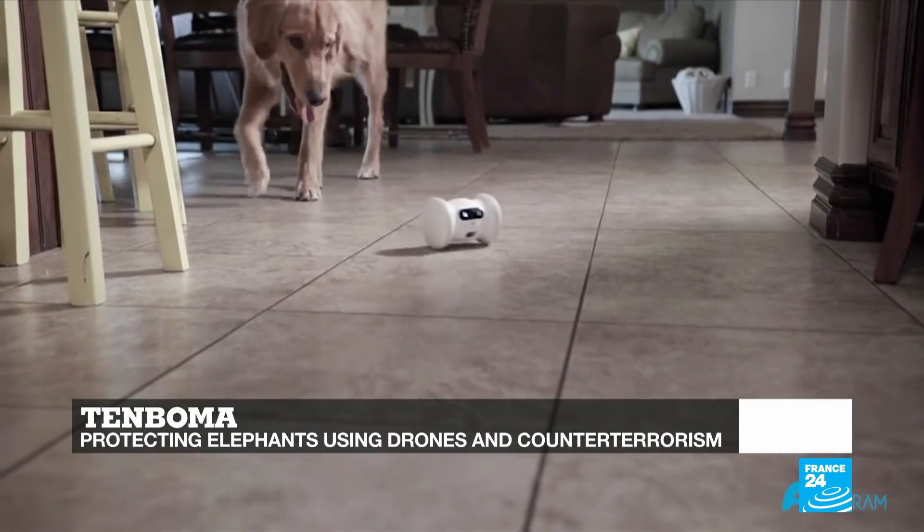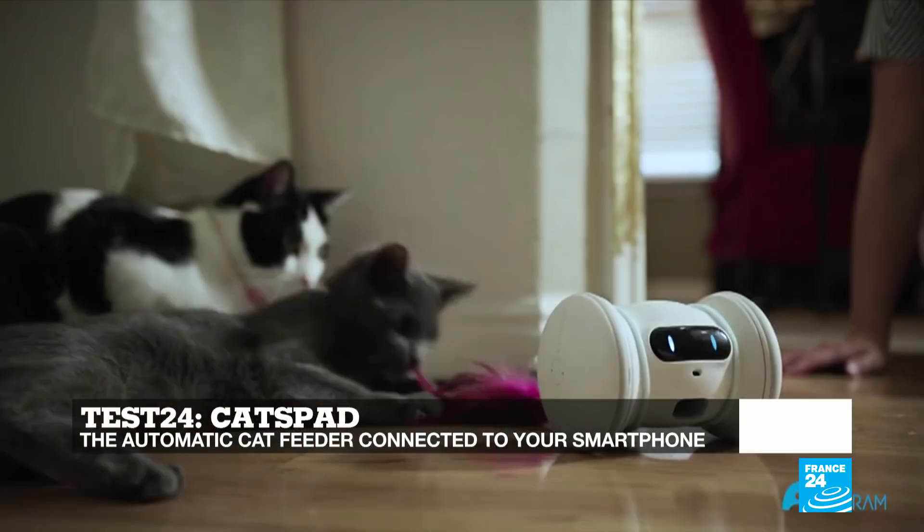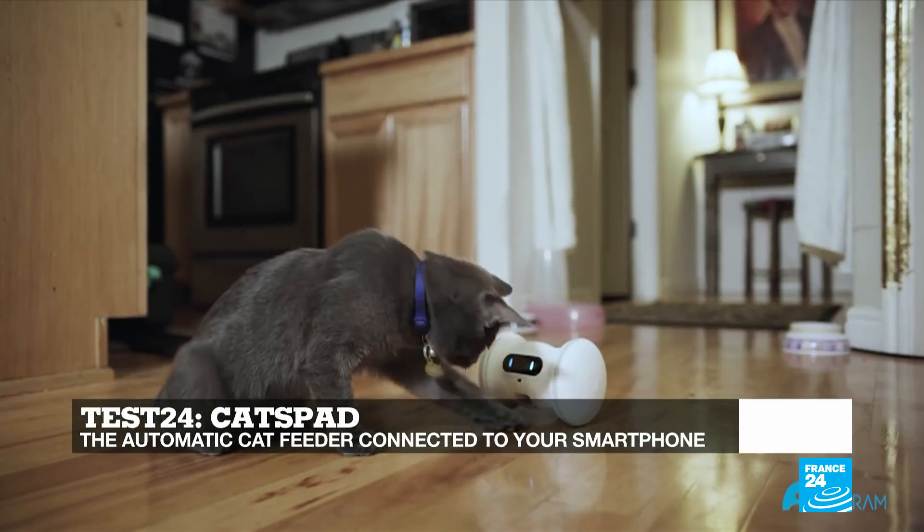And in Test24, Dan and Jay Cattle Car will present us with a simple yet useful gadget to improve the well-being of our cats.